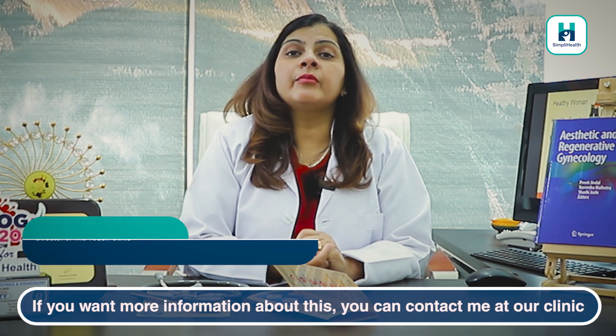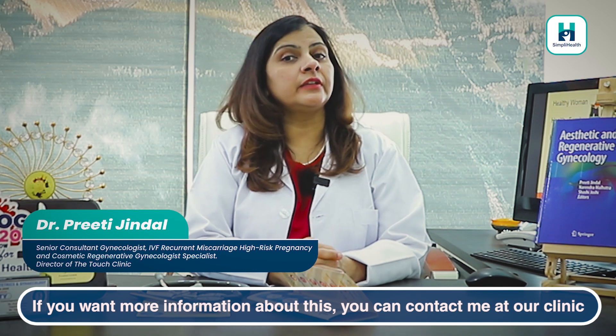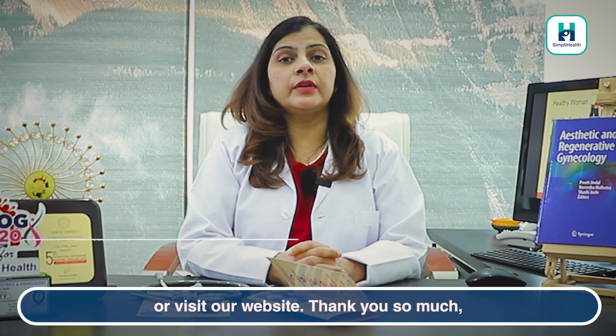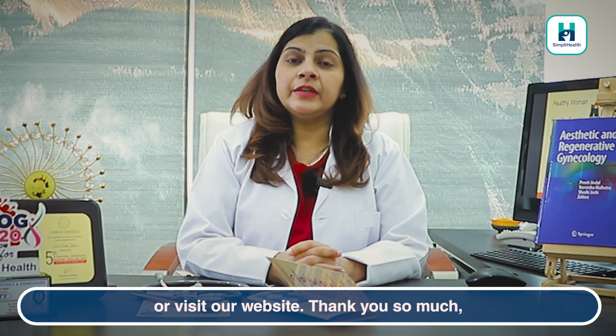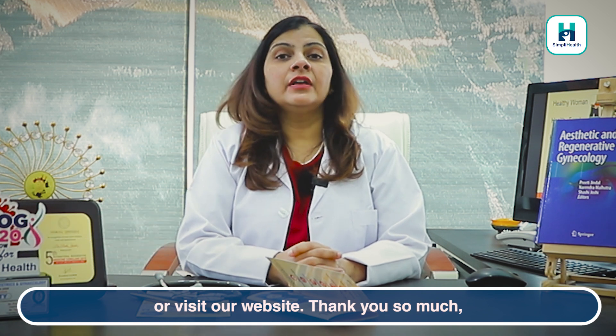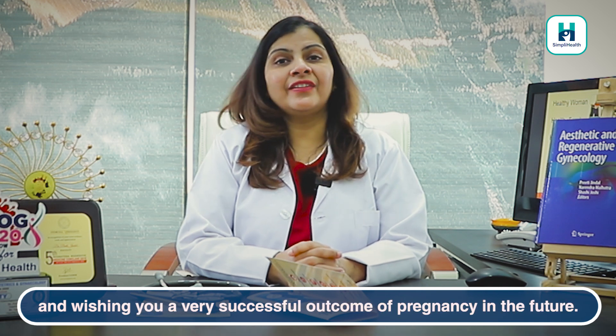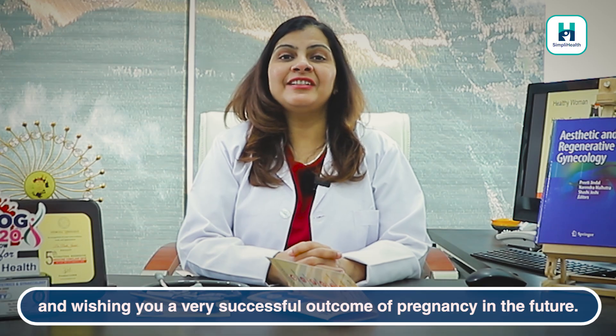If you want to know more about this, you can contact me or visit the Touch Clinic. You can also visit our website or watch our other videos. Thank you so much, and wishing you a very successful pregnancy outcome in the future. Thank you.